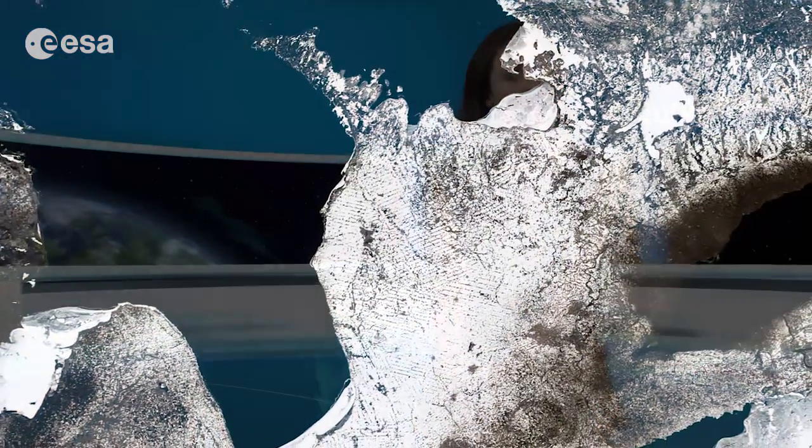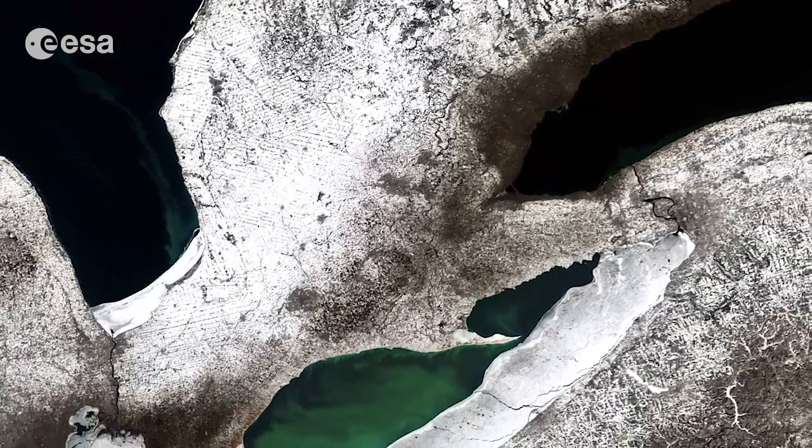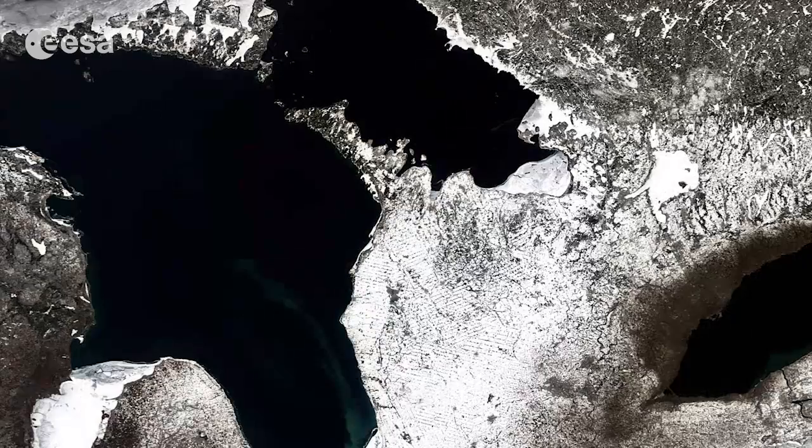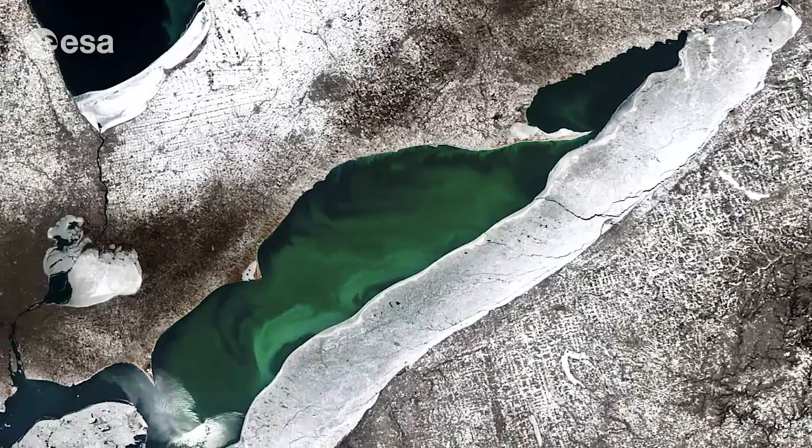Hi, I'm Kelsea Brennan-Wessels and you are watching Earth from Space on the European Space Agency Web TV. Three of North America's five Great Lakes are pictured in this Envisat image: Lake Huron to the left, Lake Ontario to the right, and Lake Erie at the bottom.